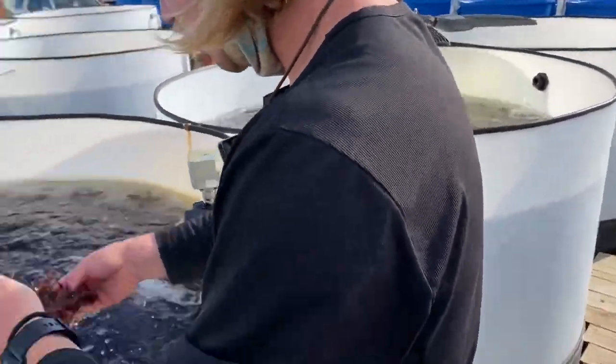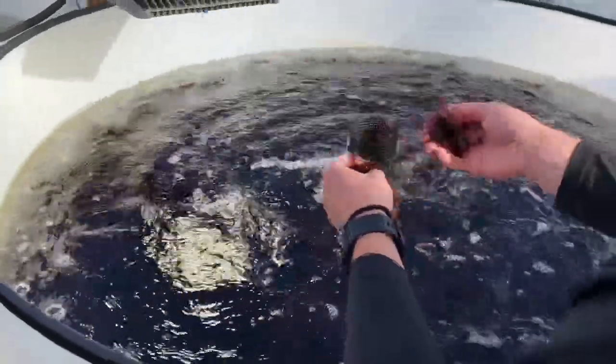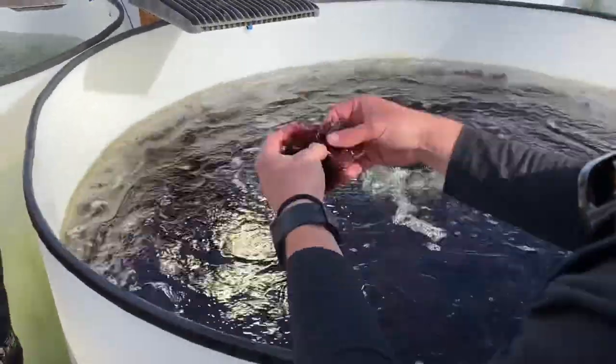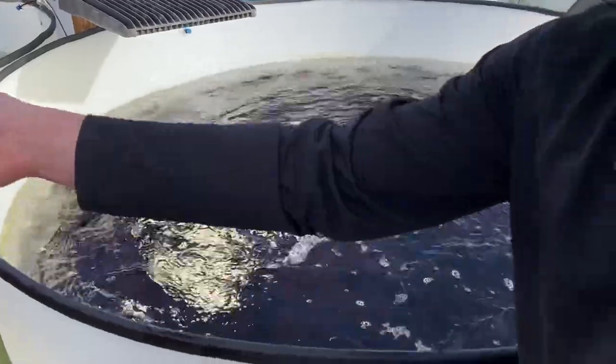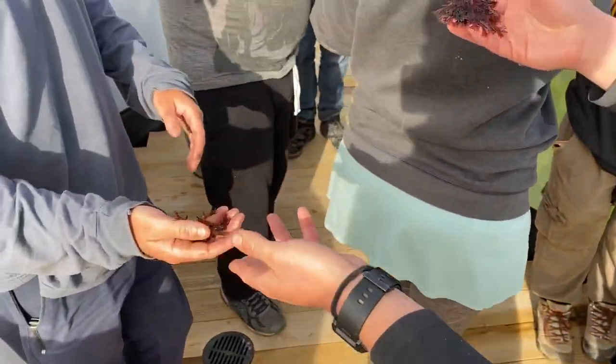This is dulse. It's really, really good if you fry it up, but you can still get that sort of umami taste and texture with it as is. It's really good.